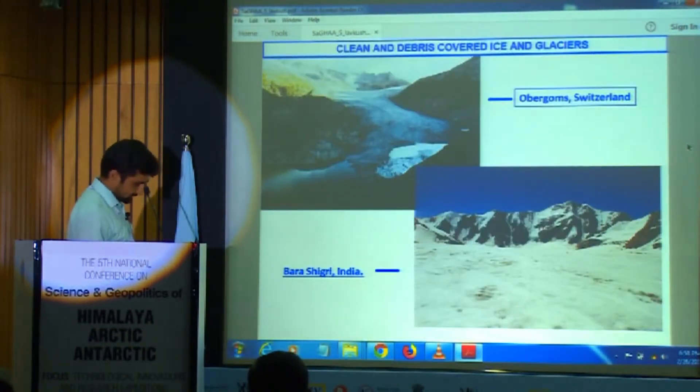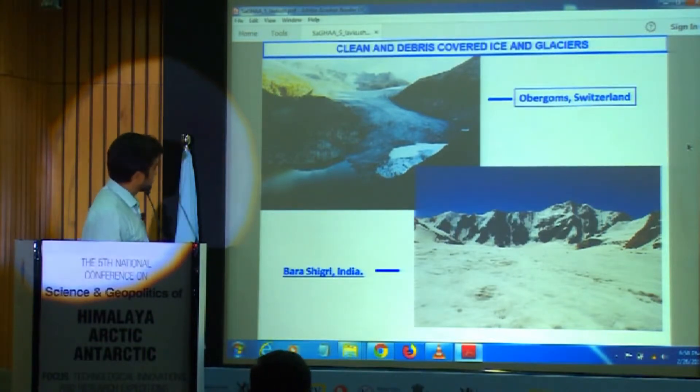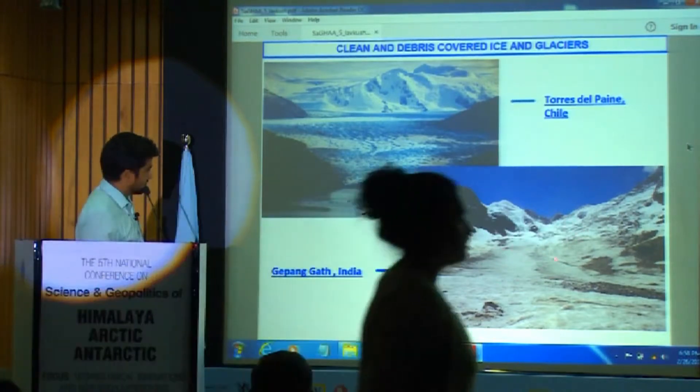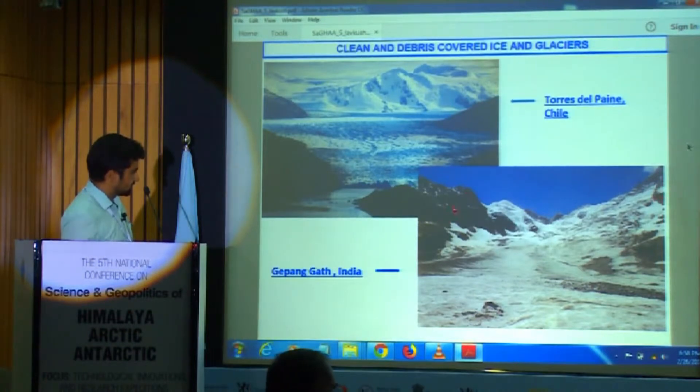Whenever we speak about glaciers, the first picture that comes to mind is clean ice and blue ice — white land. But the situation is different. Here I will show you some examples. This is our Indian glacier, Gepam glacier. You see the left and right side — this is just normal thin debris coming from the rock faces.